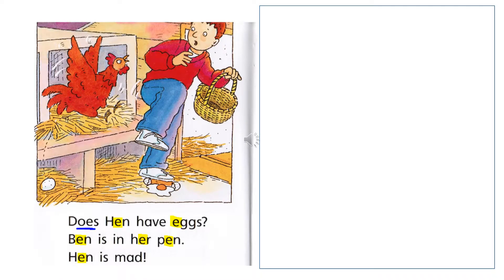It looks as if Ben goes to collect one more egg, but the hen gets very angry with him. Let's read and find out. Does hen have eggs? Ben is in her pen. Hen is mad. Notice all the yellow E's — those are the short E's: 'eh.'